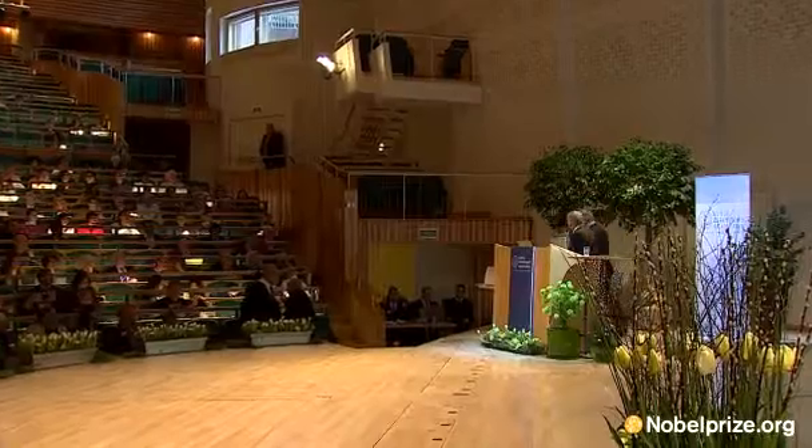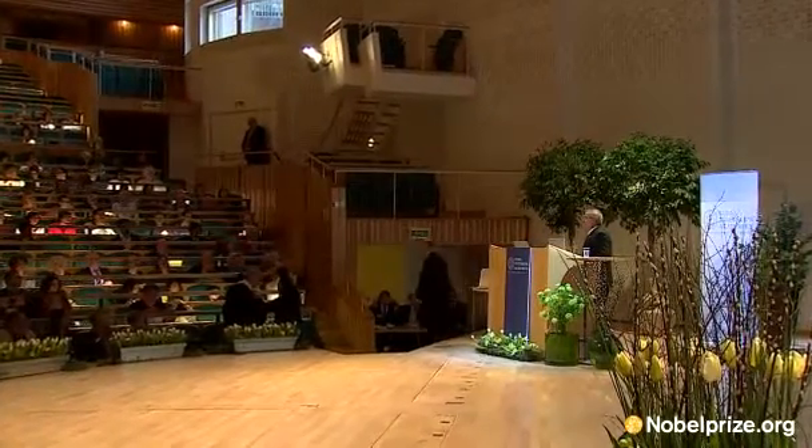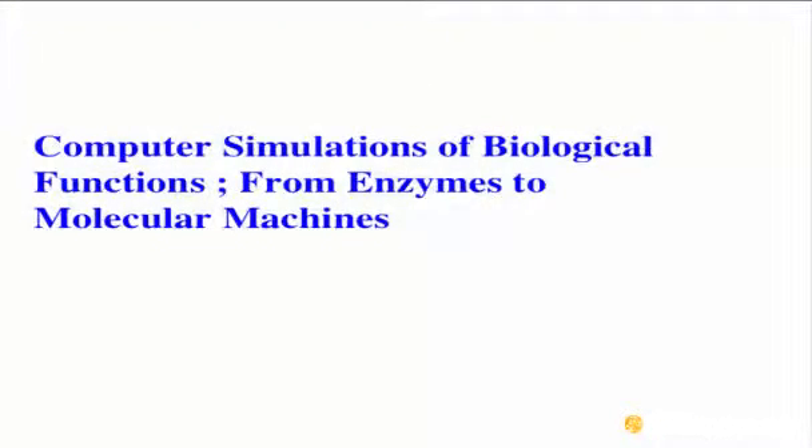I would like to thank the Nobel committee and the Royal Swedish Academy for bestowing this great honor on my colleague and me. I will try to describe in this talk — there will be three short parts: one, the overall motivation; a short historical perspective; and then demonstration on enzymes and on more complex systems.